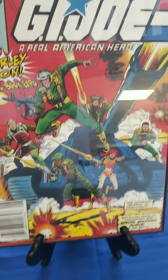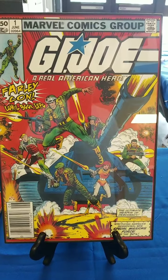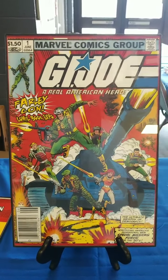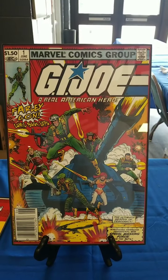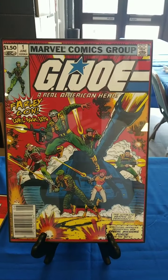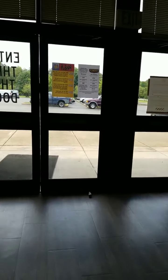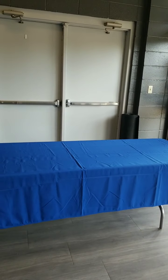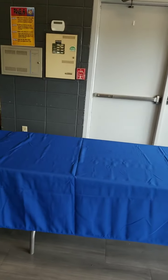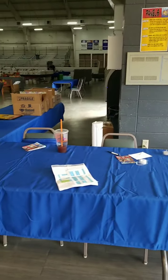The GI Joe limited edition exclusive Farley Con print is limited to only 200. VIPs have it included in their package. If any are available they'll be for purchase as well. When you come in, you'll check in through these doors — we'll have Will Call set up for those who purchased tickets beforehand, where you'll get your bracelets and limited edition prints. There's also a spot for cash and one for credit card.